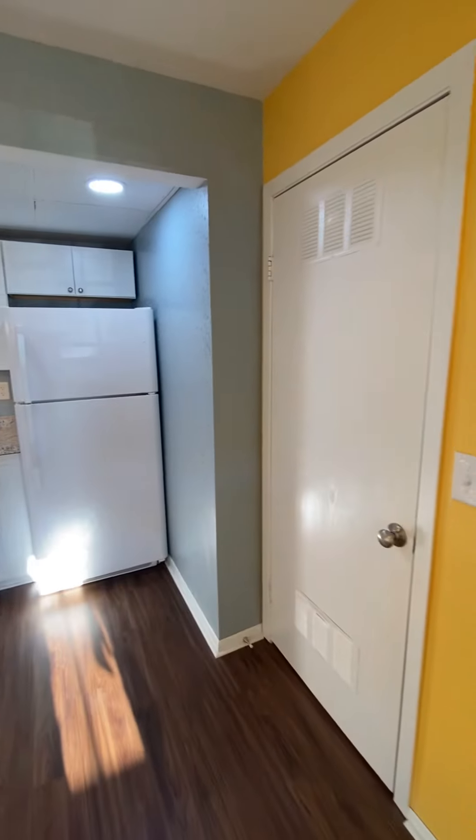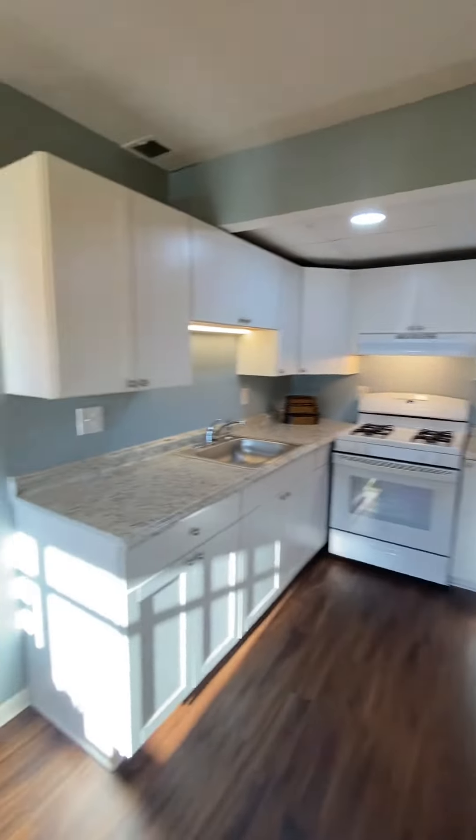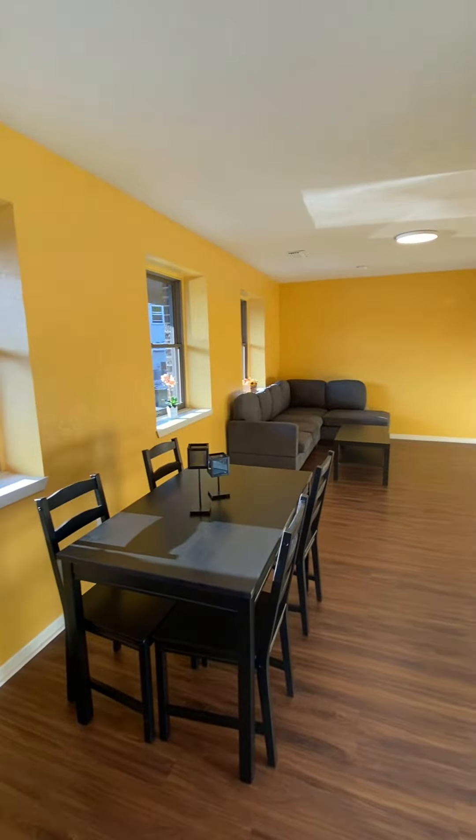The first thing you're going to notice here is the freshly renovated kitchen. You've got lots of cabinets and countertop space — this is perfect if you want to cook. Behind this door is a closet and washer and dryer.